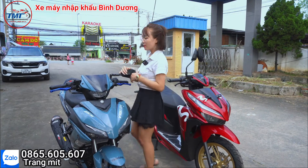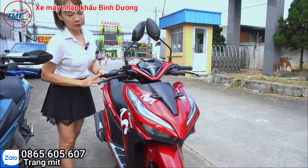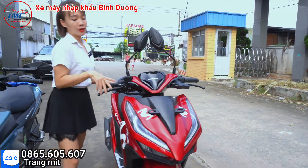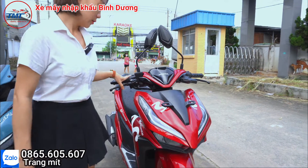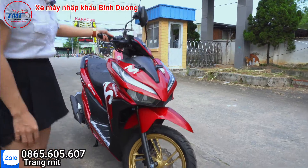Tiếp theo mình xin giới thiệu về xe Vario 150. Đây là dòng Vario 150 màu đỏ, xe này có trang bị mâm đồng.